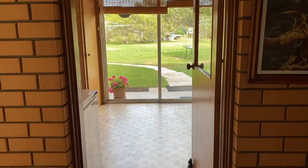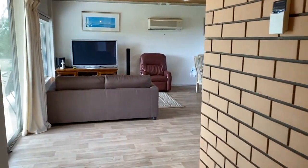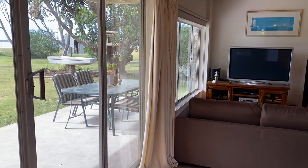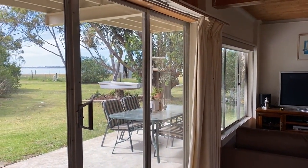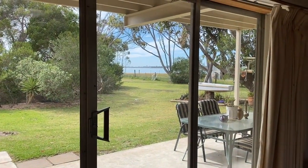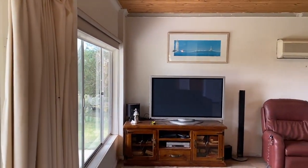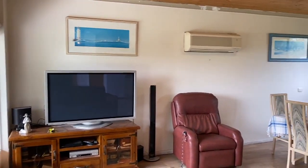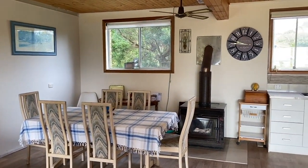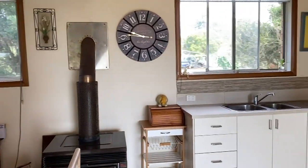That's our laundry through there. This is the downstairs living area, which is kitchen, meals and sitting area. It's got a sliding door there that takes you outside. As you can see the lake in the background. There's an air conditioner, good size room this is, really good size. There's a wood fire and ceiling fan. We'll have a quick look at the kitchen.